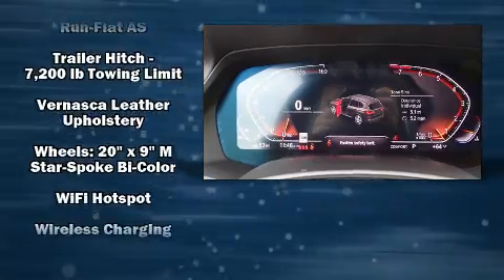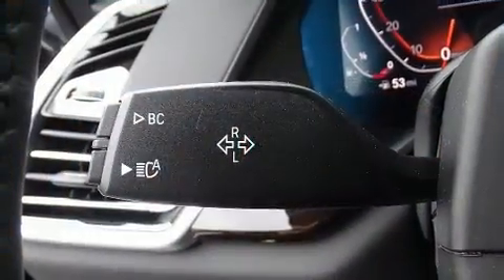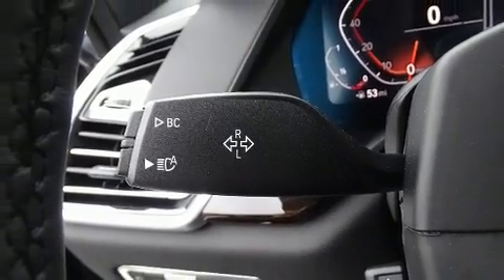Safety and maximum capability are assured via self-leveling rear suspension, which maintains optimal driving geometry. Our knowledgeable sales staff is available to answer any questions you might have.